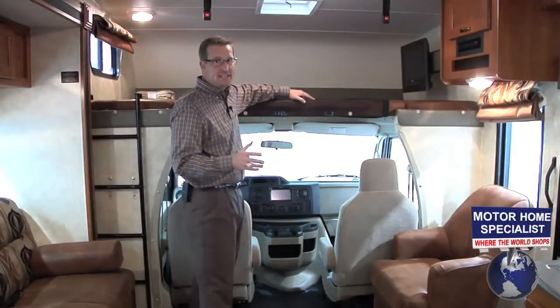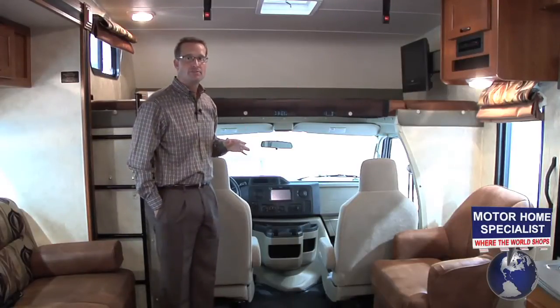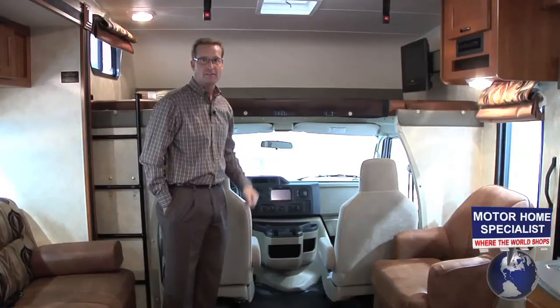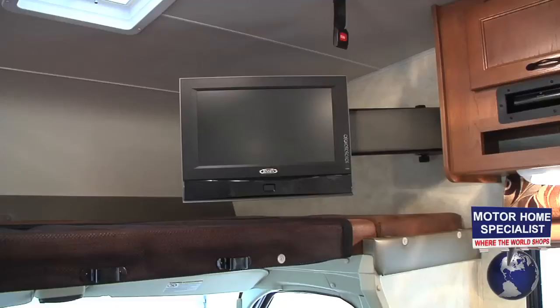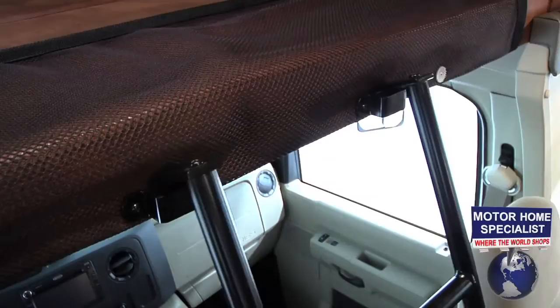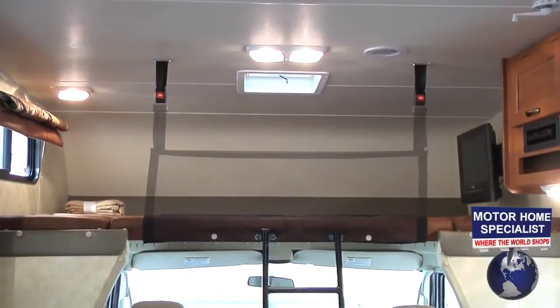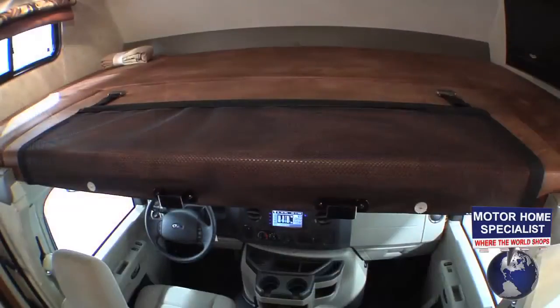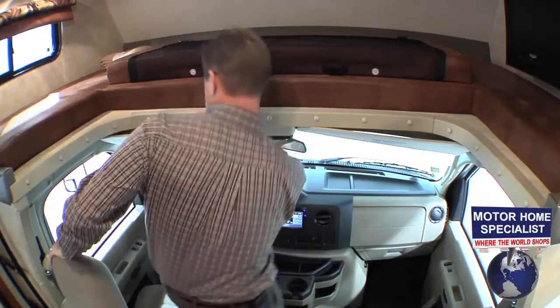The thing that makes a Class C a Class C is the large cab-over sleeping area. In the all-new 2011 Freelander you'll find a large LCD TV that swivels out for easy viewing from pretty much anywhere in the coach, a built-in DVD player, a storable ladder for the cab-over sleeper, and the cleverly designed safety restraint system. Coachman's cutaway cab design also makes it really easy to get in and out of the driver's and passenger seats when you're traveling.